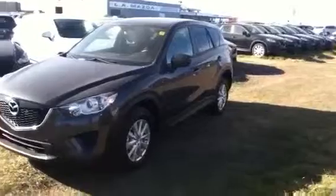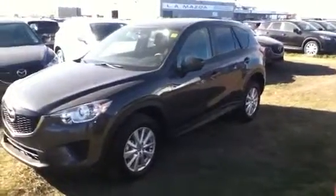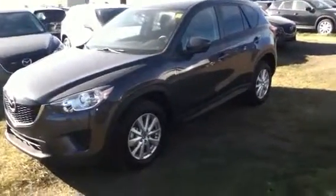You can see the unique design of the new crossovers. It's got the alloy wheels, which you can see here as I move you towards the inside.